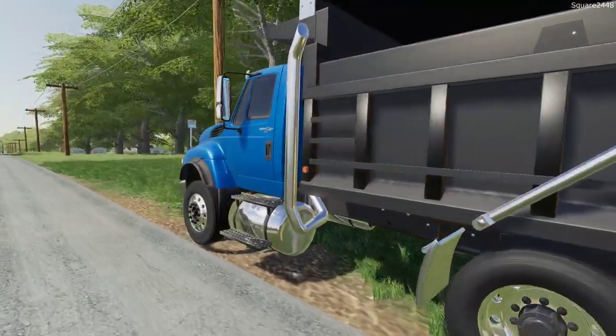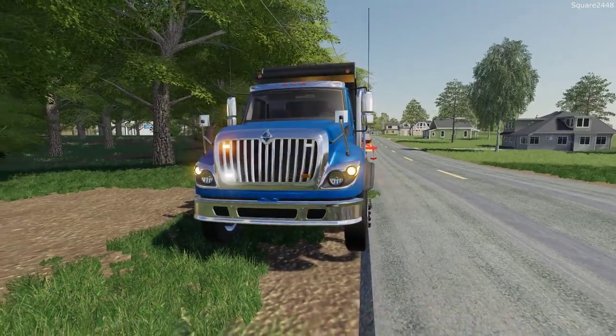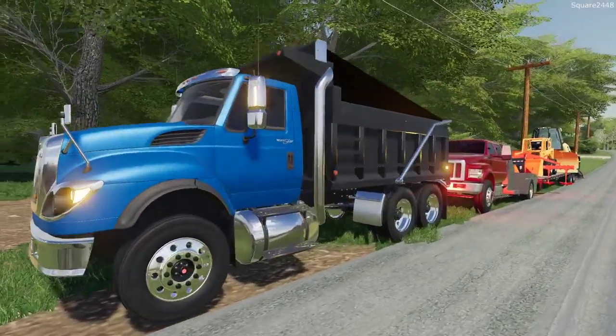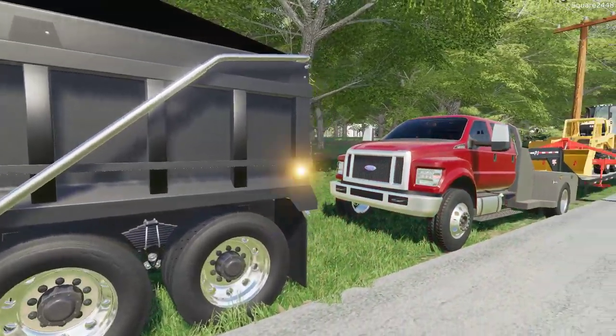Let's take a look at the brand new Freightliner Workstar dump truck - this is pretty sweet. I really do like this dump truck quite a lot. We even have a cover over the gravel, which is pretty sweet. One awesome truck.